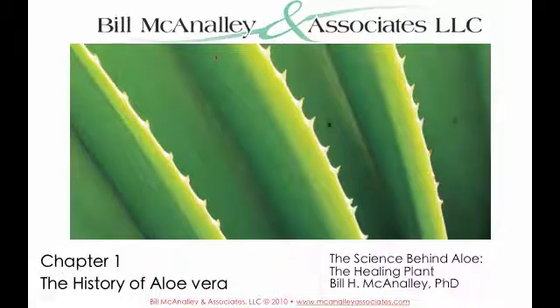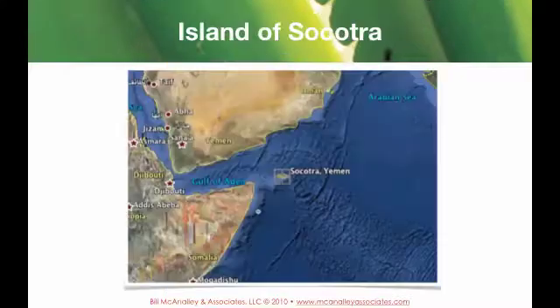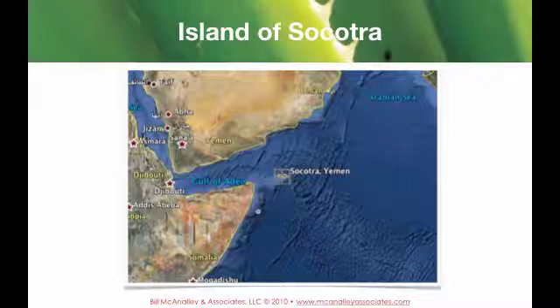Chapter one: the history of aloe vera. We start with the location of the more than 360 species of aloe, shown here in the red area. The island of Socotra, right off the tip of Somalia, played a very important part in the spread of aloe, because that's where the aloe that we use today was thought to have originated from.